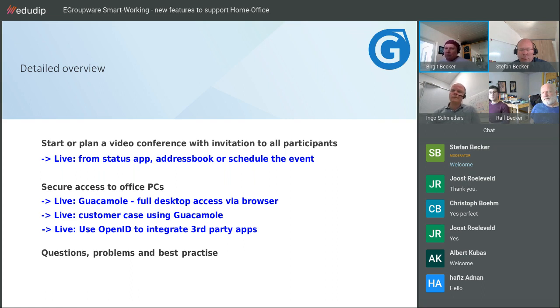We're happy to answer all questions you may have — best practices, problems you've run into. If you want, we can also enable your microphone and camera so you can ask questions live, not just in the chat. Just let us know.